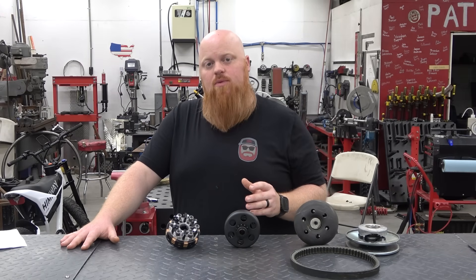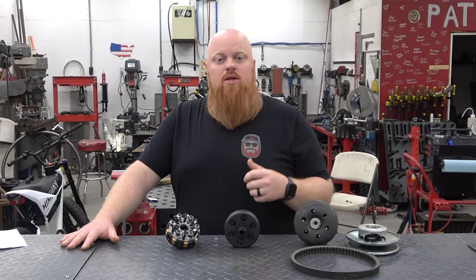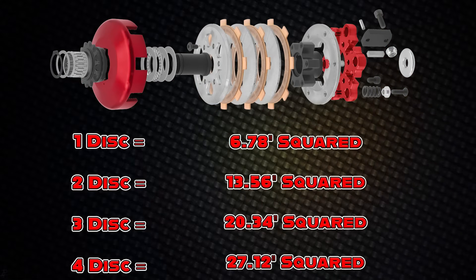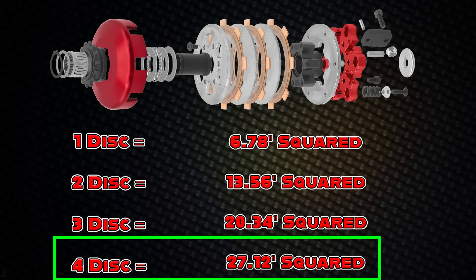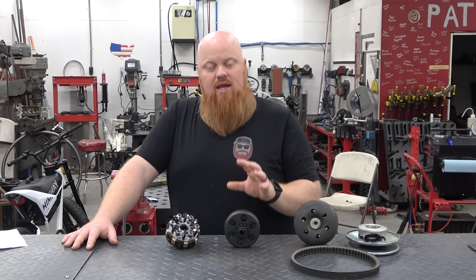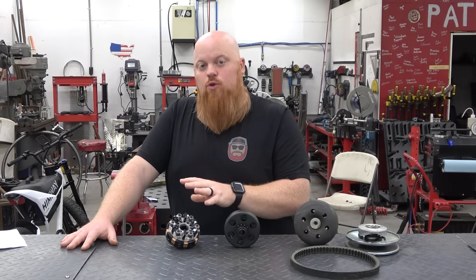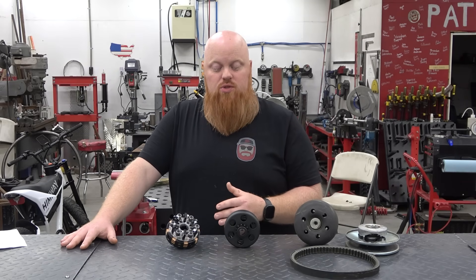The biggest difference between a disc clutch and a drum clutch is the amount of friction area. A drum clutch uses about 50 percent of the drum as friction area. Compare that to a disc-based clutch: a single disc has 6.78 square inches of friction area, a two disc has 13.56, a three disc has 20.34, and a four disc has 27.12 square inches. So one disc on this disc clutch has the same friction area as a drum style clutch — essentially three drum clutches built into one without the weight of three drum clutches.